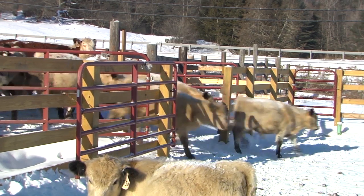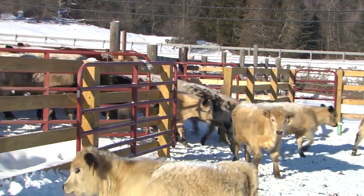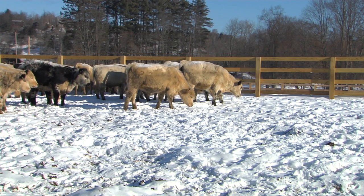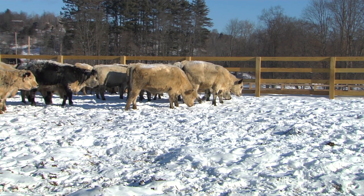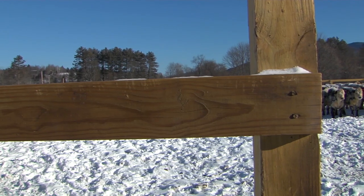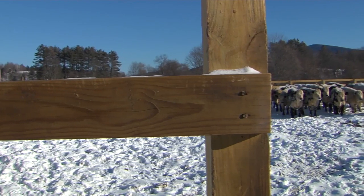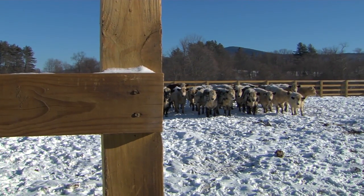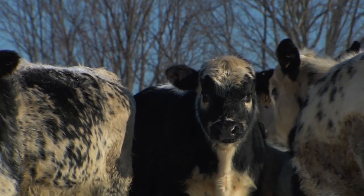Kenyon's decision to install a wood chip pad aligns with the Vermont Agency of Agriculture's new required agricultural practices to limit runoff and improve water quality. We all are going to have to come into compliance with runoff into water systems. This is supposed to help mitigate that, and hopefully it does. It's a step in the right direction — I like the idea of this system better than the alternative I was offered.